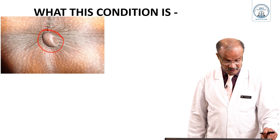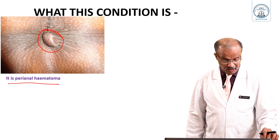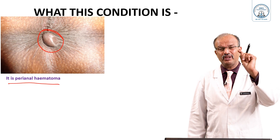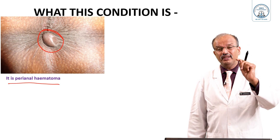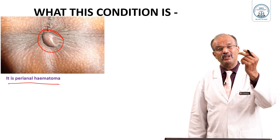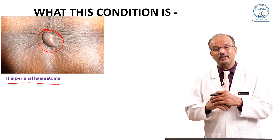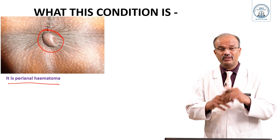So what is this condition? It is perianal hematoma, a very common condition. Small venules in the subcutaneous tissue under the skin get ruptured and form a clot there. Probably they get ruptured during defecation, when the skin stretches, and at that time the venule ruptures.